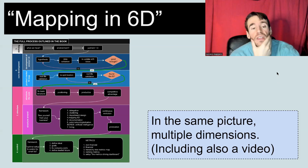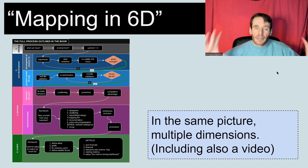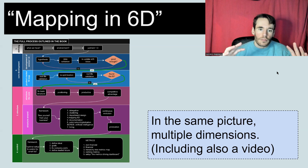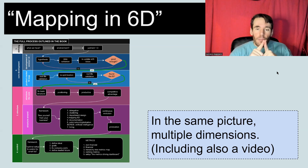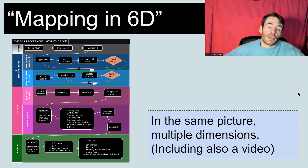For example, here you see the mapping of an entire book — because we have a book, we summarized the entire process in this one map. The book is about 150 pages and we summarized all the processes here. This is how much power Mapping in 6D has. You can summarize so much information in a single image. It's incredible. And with multiple dimensions — six dimensions — you can also include a video for the assistant, depending on how you are delegating.